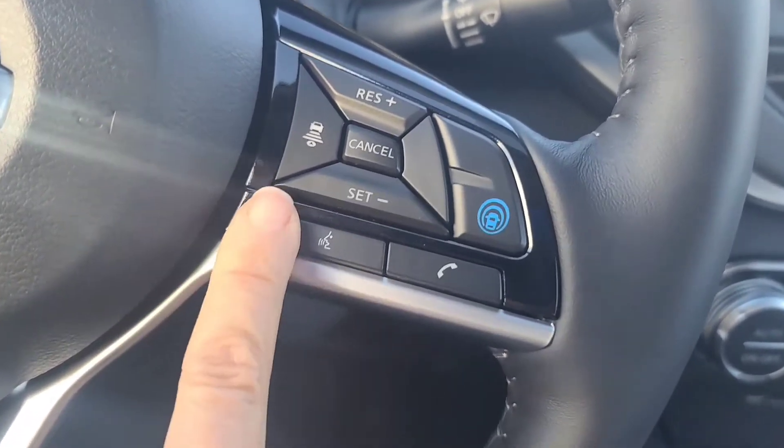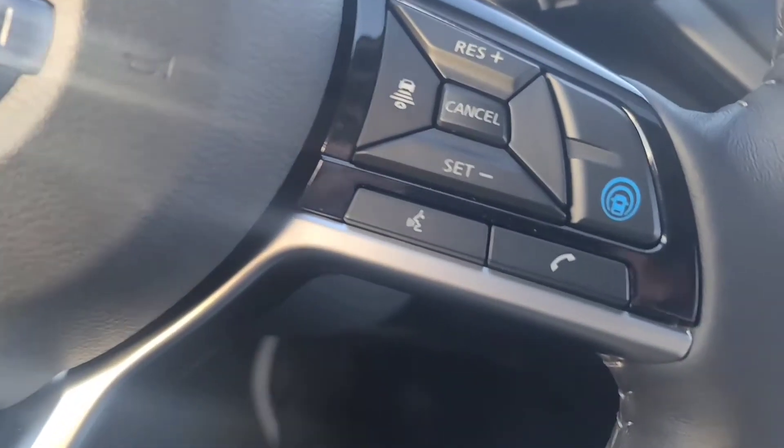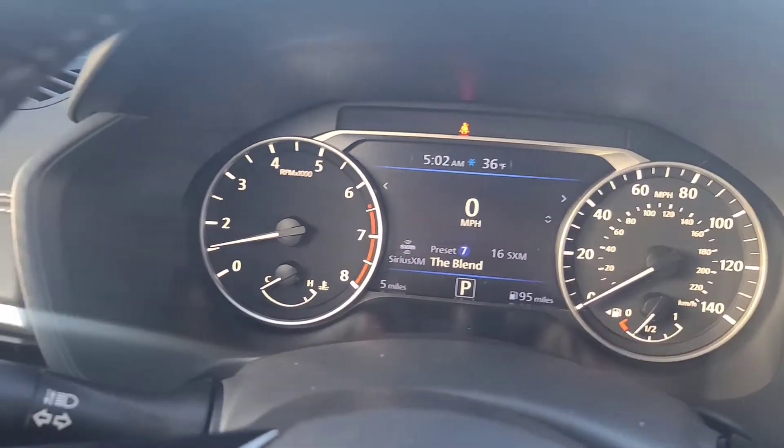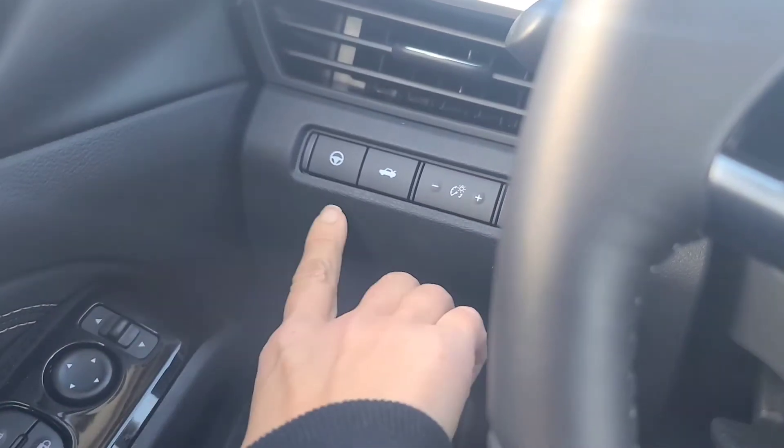It also has intelligent cruise control. It only has five miles. Pro Pilot Assist will assist you with driving — blind spot warnings, pedestrian detection — good stuff.